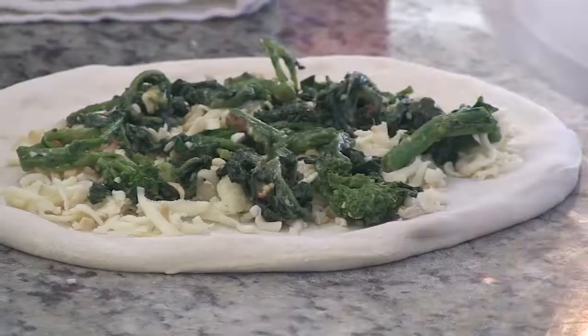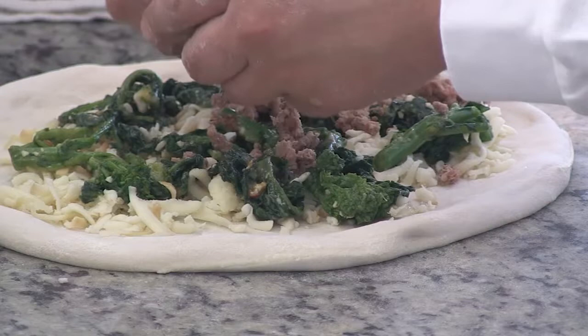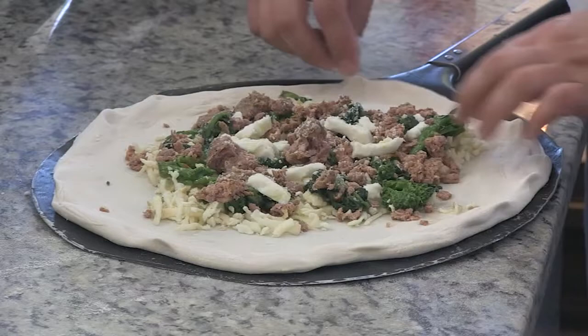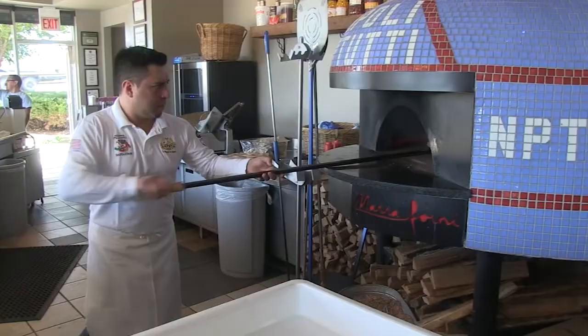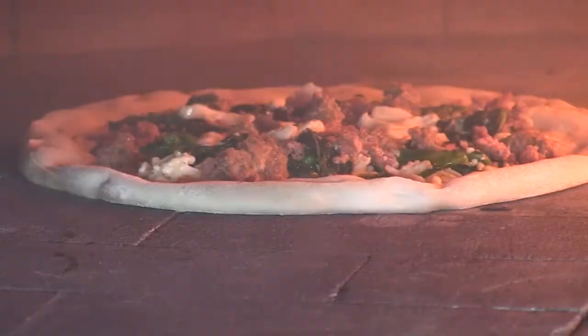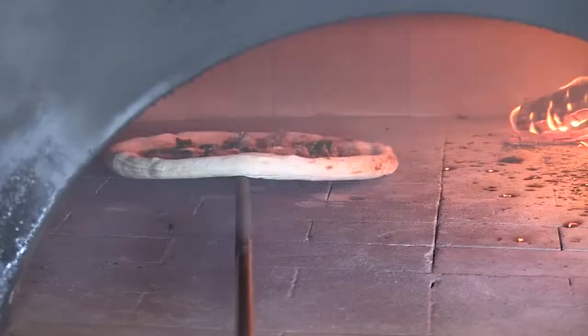There are several flavors to choose from, including prosciutto or crumbled sausage with rapini and smoked mozzarella. Once the pies are drizzled with a bit of olive oil, De Leon stretches them ever so gently around the base of a pizza peel, then promptly transfers them to the oven where that stone deck starts baking it instantly.